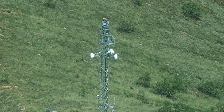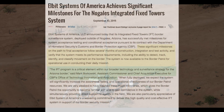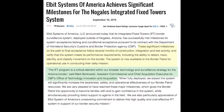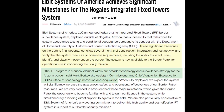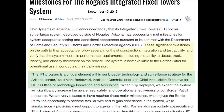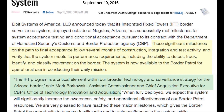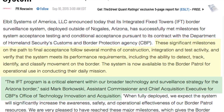These are radar-controlled cameras that were intended to replace the failed Boeing virtual fence. In the summer of 2015, Elbit Systems of America issued a press release saying its new Integrated Fixed Tower systems near Nogales could detect, track, identify, and classify movement on the border.